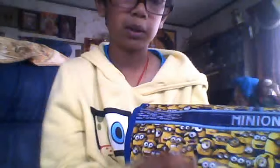That's Gru. We've seen the movie — you should watch it, it's cool. And Despicable Me 2 is coming out next year.